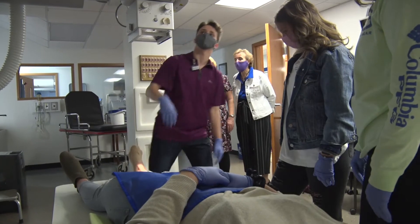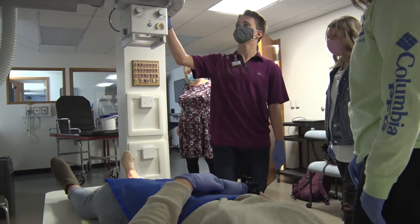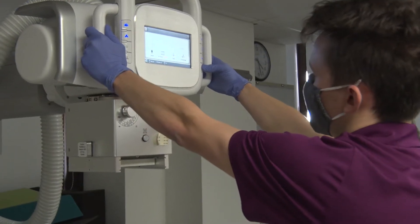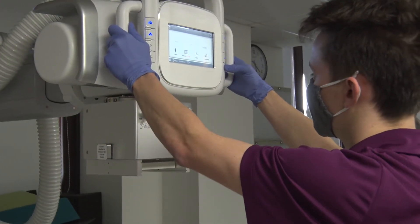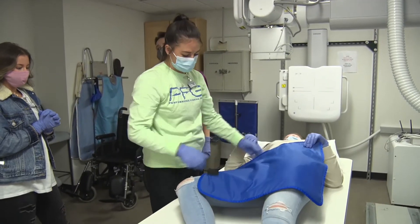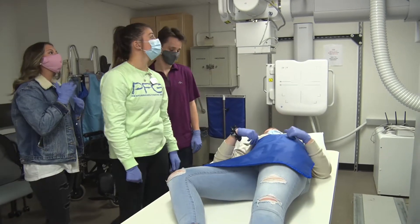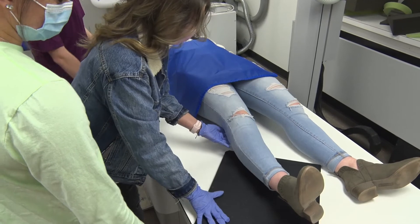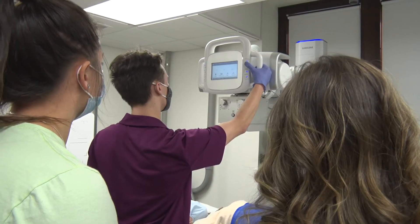Our program is called medical imaging and the core of that is the radiography or general x-ray curriculum. What makes us different than other schools is that we are a four-year baccalaureate program. There are many associate degree programs in radiologic technology, and there are several baccalaureate programs that are what I call two plus twos — two years of core classes and two years of radiologic technology.